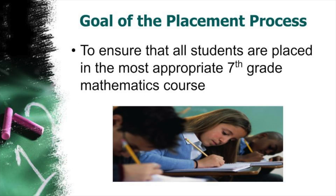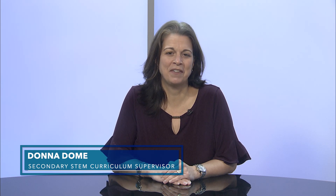Understanding that all students learn differently, the goal of the placement process is to schedule students into courses that best match their potential for growth, achievement, and success. Hello, my name is Donna Dohm, and I am the Secondary STEM Curriculum Supervisor.